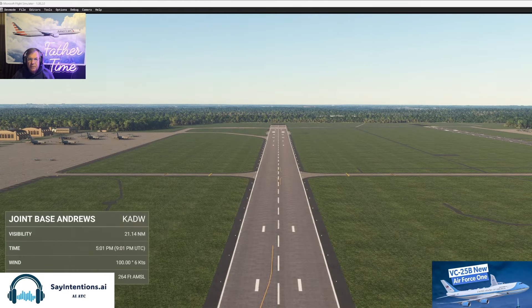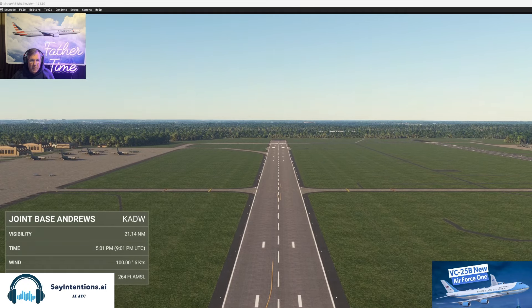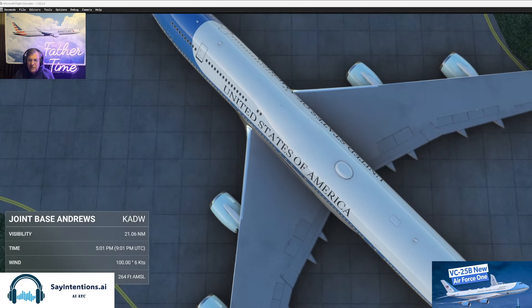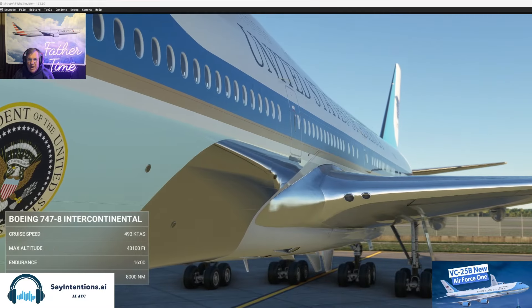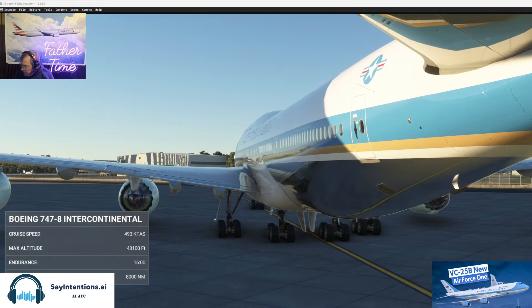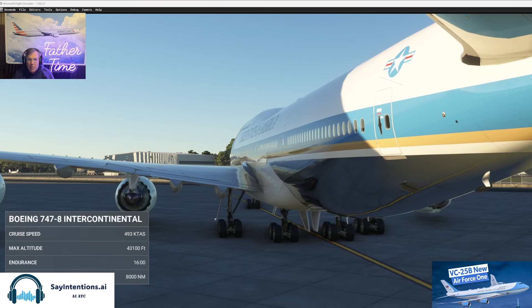Here we are at Andrews on the ramp. Some C-17s over there, F-16s I see. So we're in a Boeing 747-800, which the military version — this one — is VC-25 Bravo.